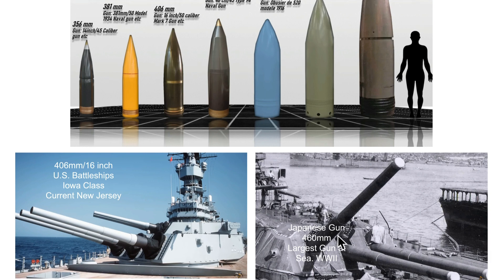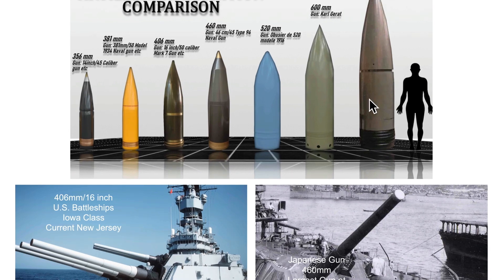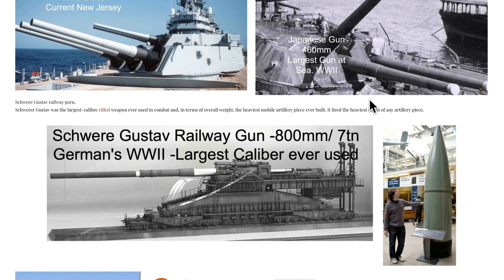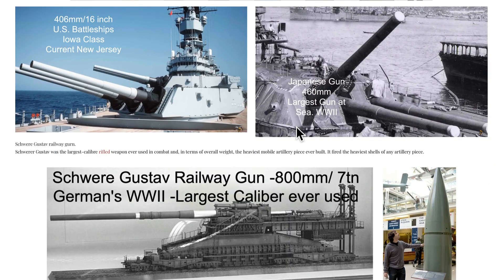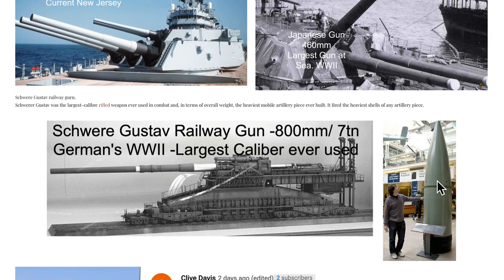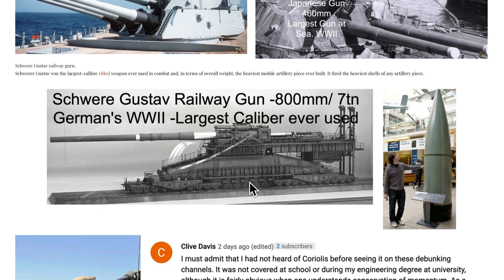This Japanese gun was the largest ever at sea — 460-millimeter. Just huge. But nothing compares to the Schwerer Gustav, used by the Germans in World War II, officially the biggest land-based artillery ever created. You can see a person standing next to it — just incredible firepower. They didn't use it all that much. It's a railway gun so the recoil keeps it along a track. It's like 1,200 tons, and when the shells are filled with powder, each one weighs about seven tons. Just an incredible machine with amazing destructive power.